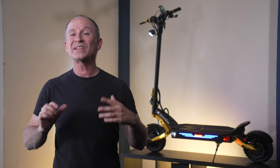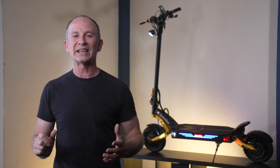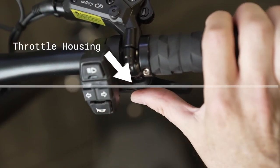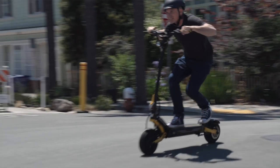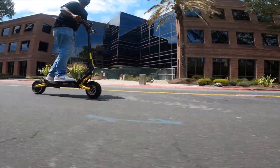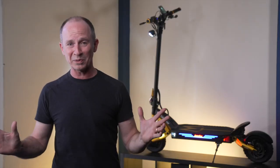You'll recognize this as the same throttle on the Wolf King GT and the Nami, and unfortunately it still has the same dead zone. However, I just anchored my thumb on the housing so I have a reference point for when the throttle will kick in. Once you're moving, throttle control is so good that I can't see ever taking it out of gear five and dual motor — it does everything I want in one riding mode. So if you're an experienced rider, you don't need to change gears to go from maximum control to hair-raising speed.